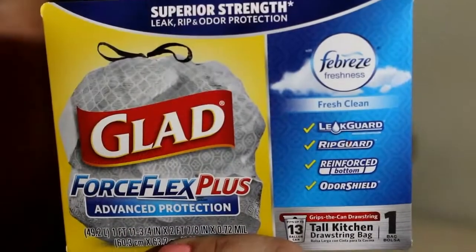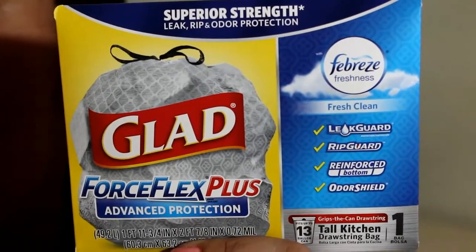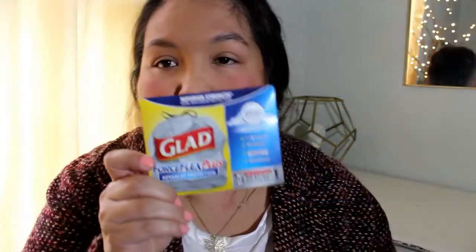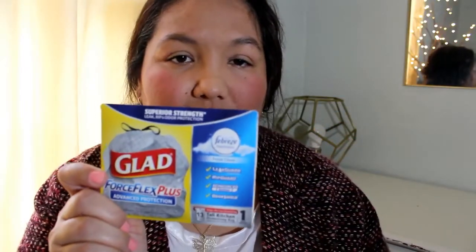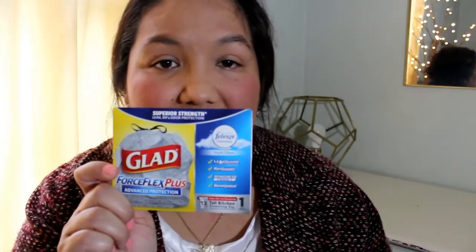The next sample is pretty cool. It's from Glad — the Force Flex Plus Advanced Protection with Febreze Freshness, in the scent Fresh Clean. I've heard of these bags; they're supposed to be really strong. It has a drawstring on it. I could smell it in there — it has a nice fresh scent to it. It's 13 gallons, the size I use right now, and it's a Tall Kitchen Bag. We're going to give that a try.